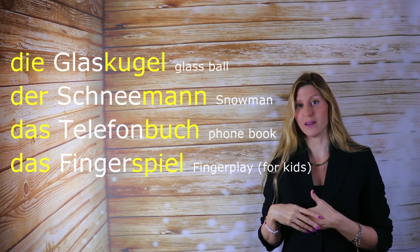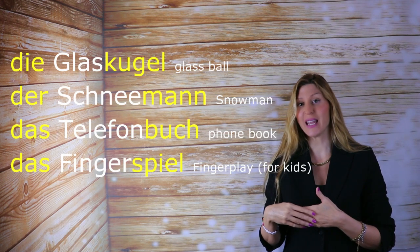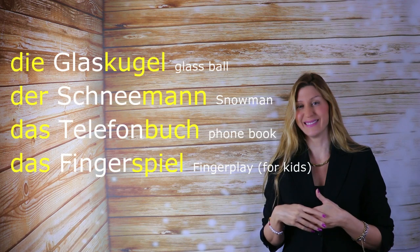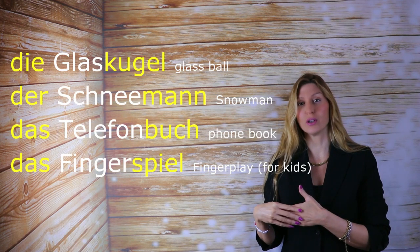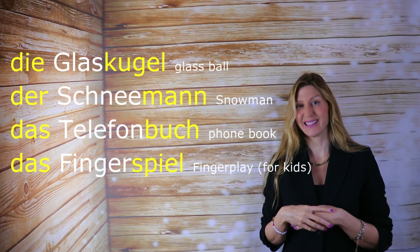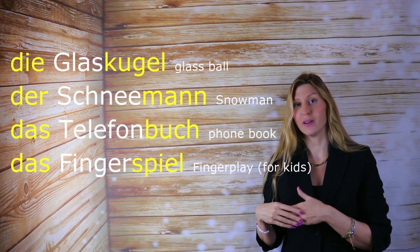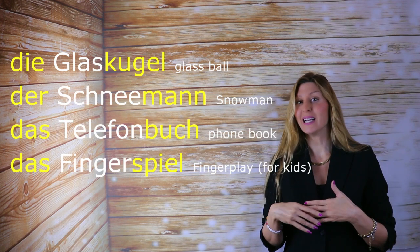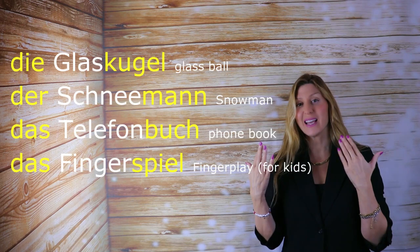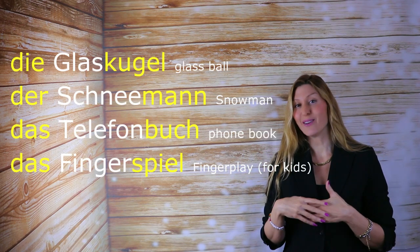Der Schneemann. Das Telefonbuch. And das Fingerspiel.